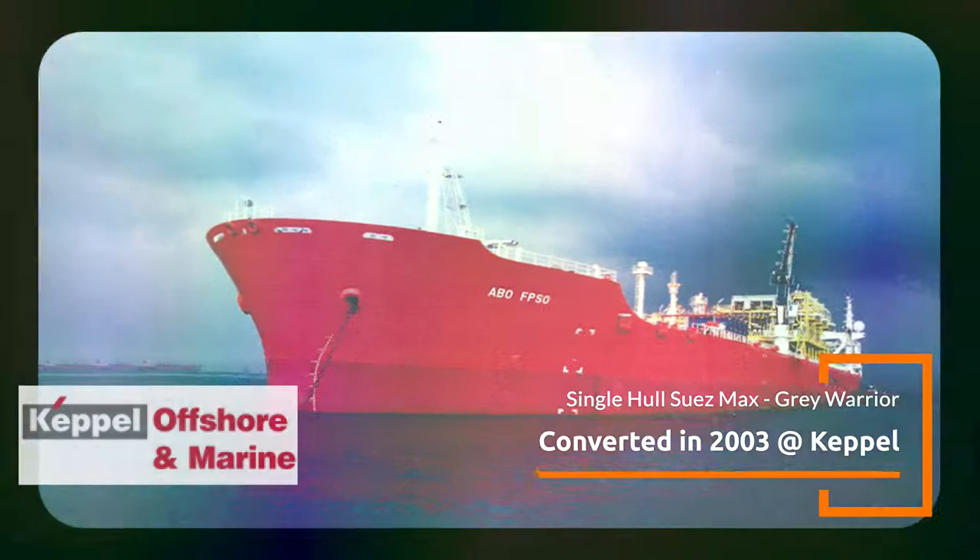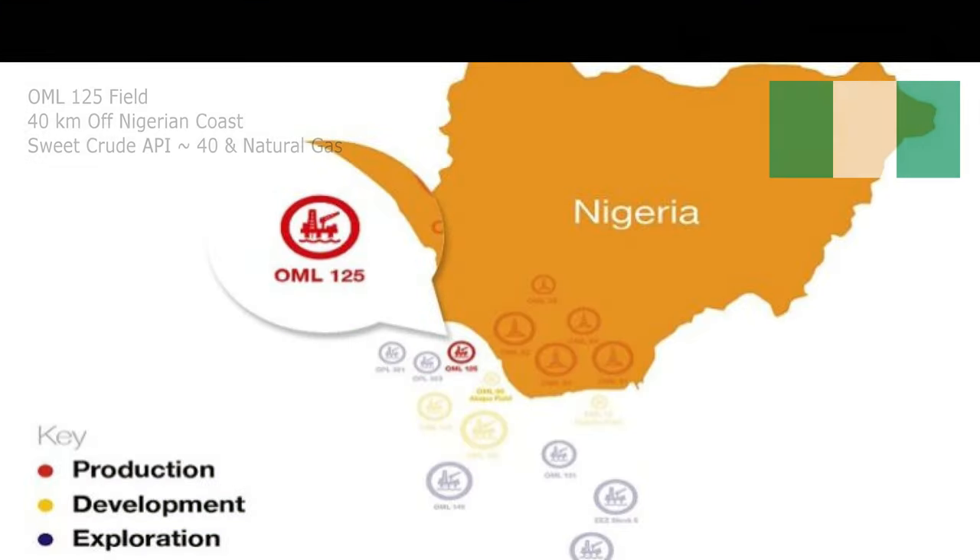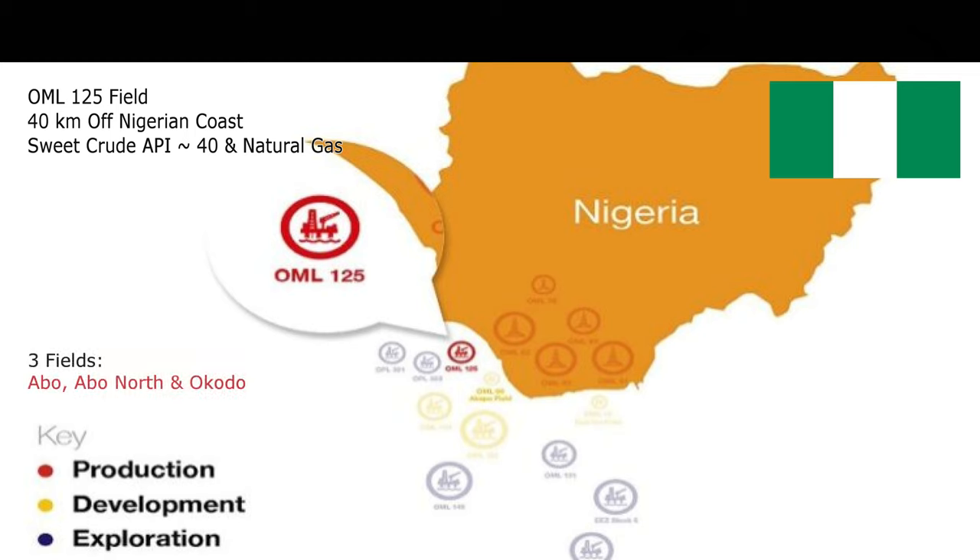Located in the OML 125 license, some 40 kilometers off the Nigerian coast on the western edge of the Niger Delta. At a water depth of 550 to 1,100 meters, the ABO field covers an area of 1,983 square kilometers.